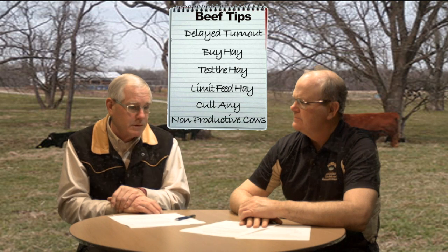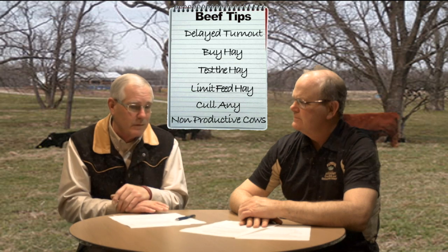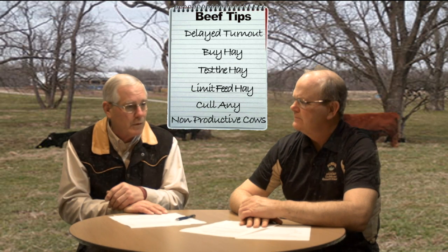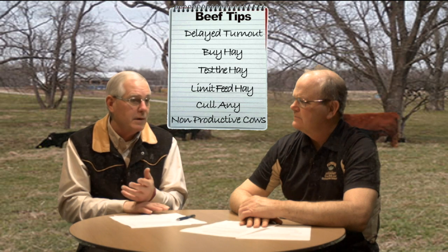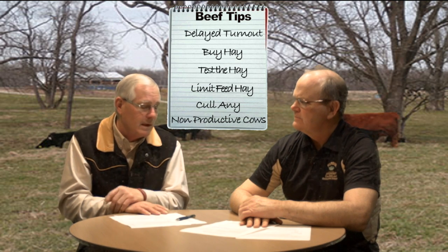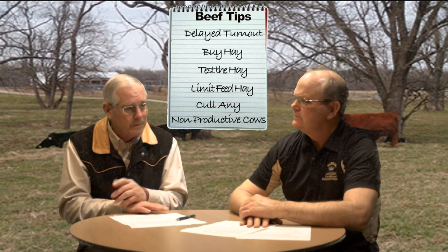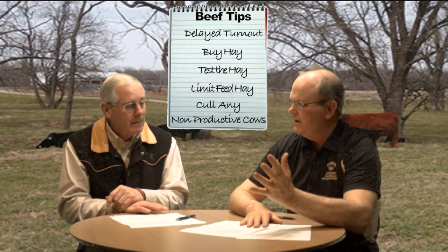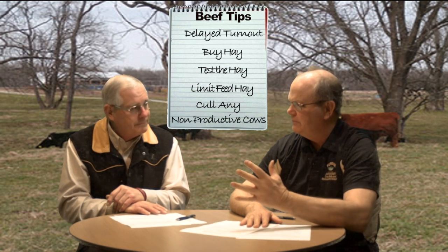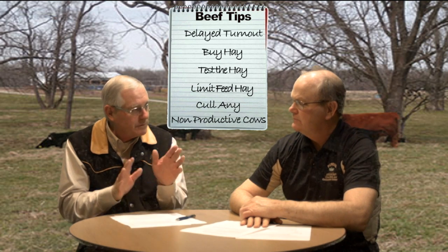Probably the third option would be to cull those non-productive cows. If you've got some cows that aborted during the winter and she's not going to have a calf, or maybe it's a cow that lost her calf, or some cows at the bottom end of the herd — you might even sell a cow-calf pair. Essentially, you have fewer mouths to feed during that particular time, just to reduce the needs on your forage inventory.